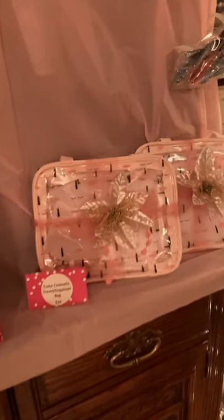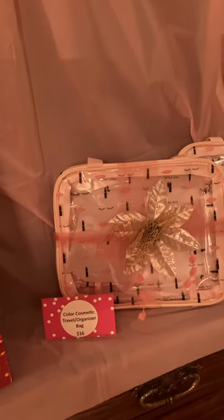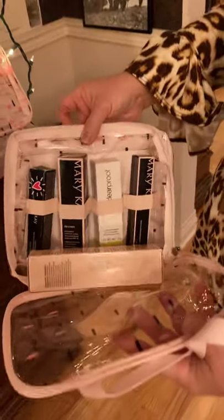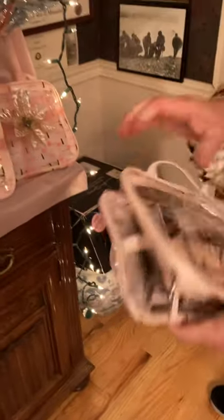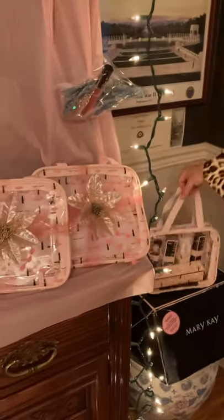These are our color cosmetic travel organizers — they're only $16. You can tell me you want that bag for your niece, your daughter, your sister, and I can package it up with whatever you want inside: gloss, mascara. I have one with a CC cream, an acne gel, and an eye makeup remover. These are our awesome color cosmetic travel organizers — or she can just leave it in her bathroom and have everything organized. Travel organizer bag, $16.